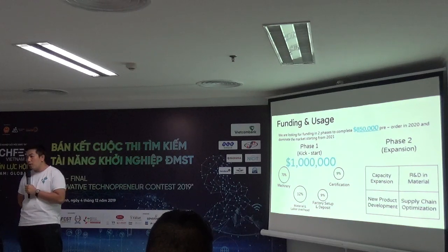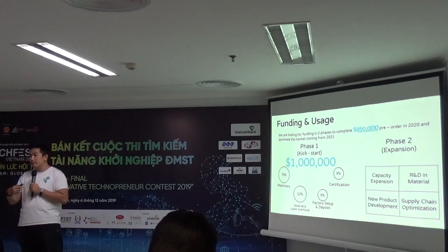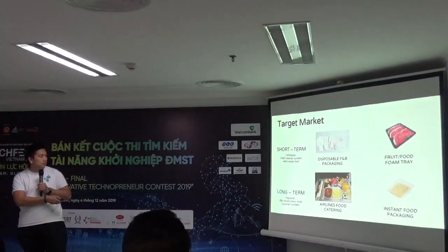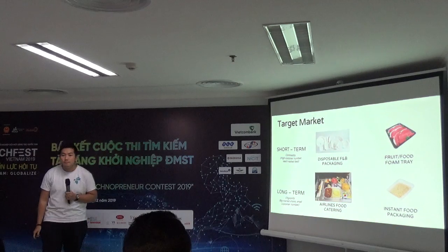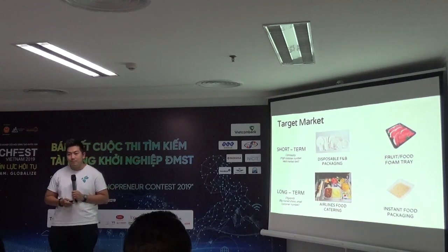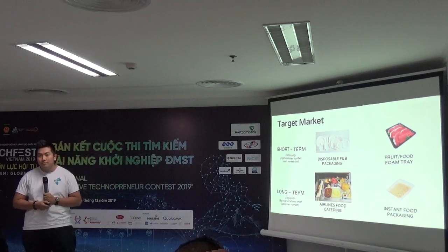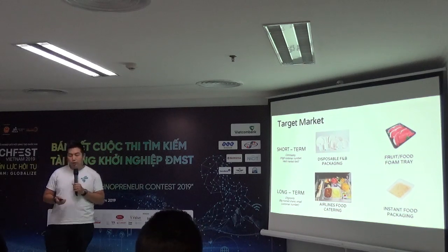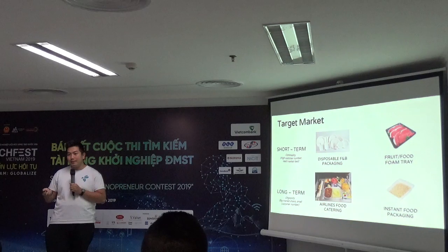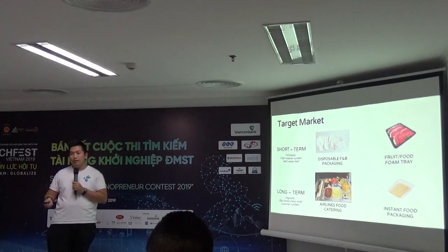It is both compostable and biodegradable because we don't use any additives during the production process. Everything is made from agricultural waste — for example, this one is all bagasse and we press it. Regarding contamination prevention, we are working with a bioplastic supplier to provide a cover for the carton box during transport, so we make sure it's not contaminated during export and transportation.